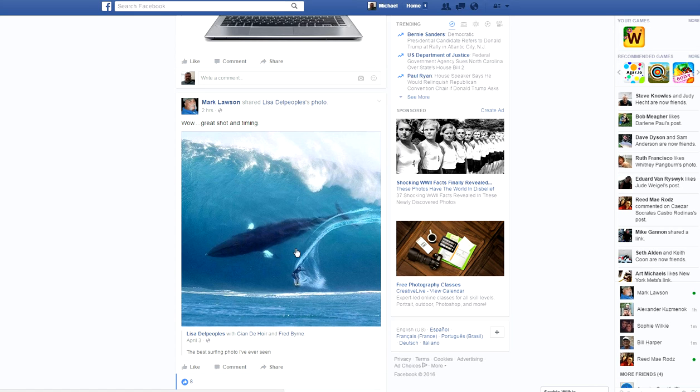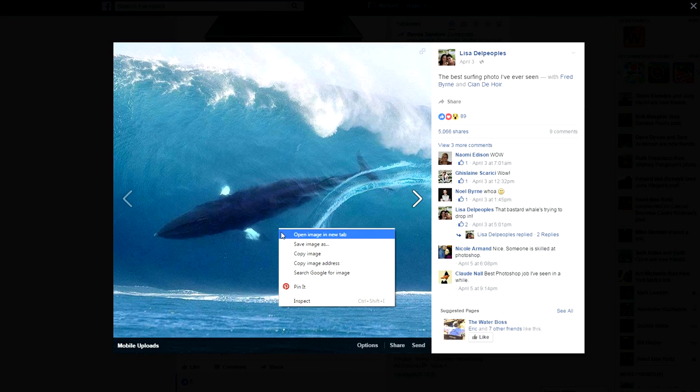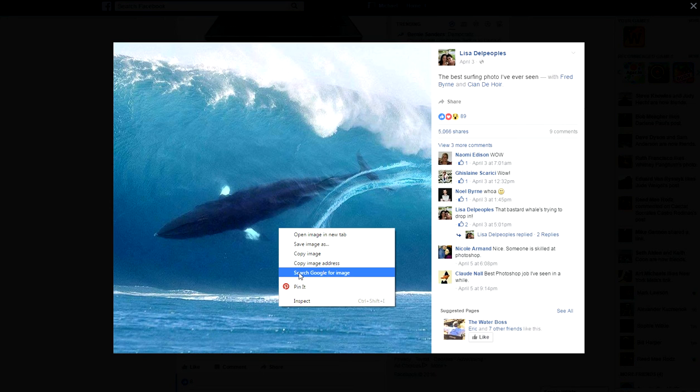Well, the best way — or the easiest way — you can tell is if you use Google Chrome. It won't work in any other browsers, but it will work in Google Chrome. Just click on it to enlarge it, and then right-click. It won't work right off the newsfeed — don't know why — but you have to enlarge it first.